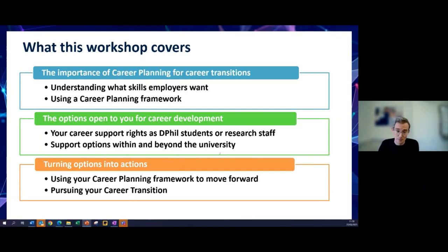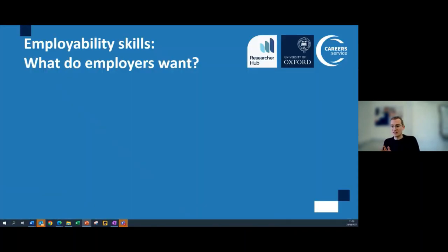We'll talk about the skills employers actually want — those employability skills, as well as the technical skills you already have to unlock those transitions. We're going to signpost a lot of things you can do to gain those skills across the university and externally, and finally talk about how you can put those things into action and use those next steps to move forward.